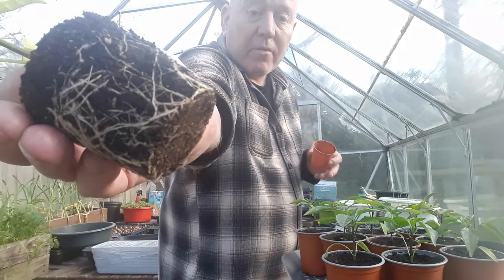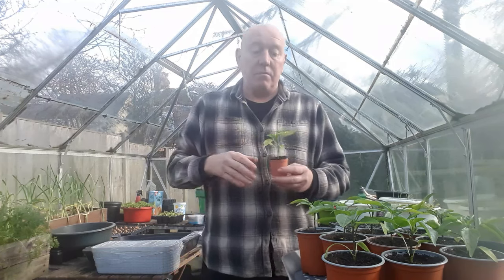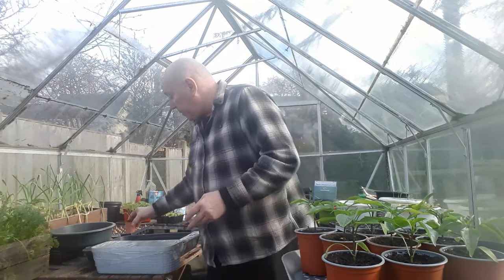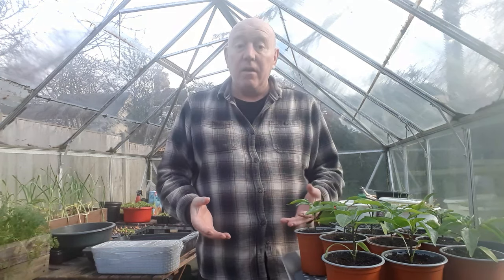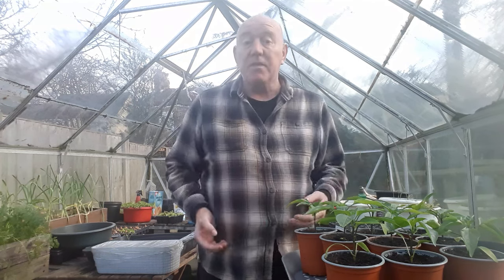We're starting to get quite a bit of root build-up now and we don't want any of our plants to suffer from getting root bound. So that's just a quick little job for today, and while I'm doing that and other things around the garden for the next few hours, these peppers can stay outdoors.